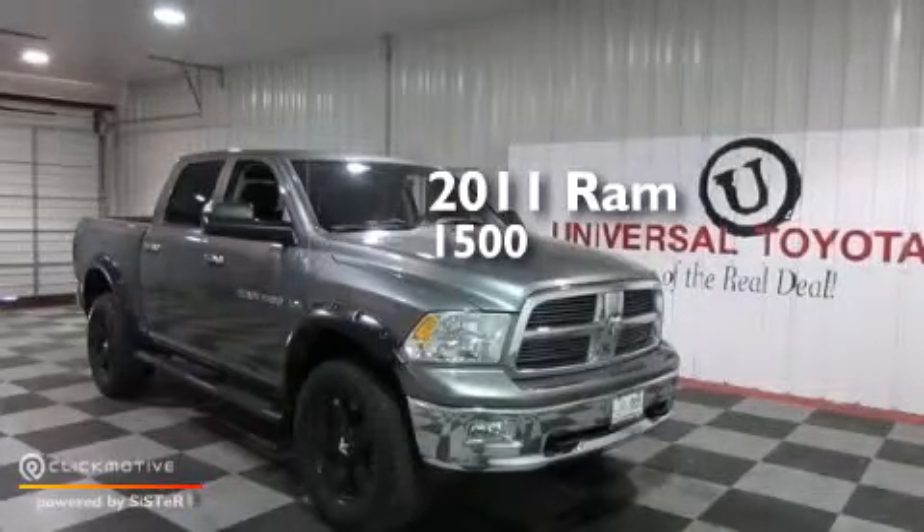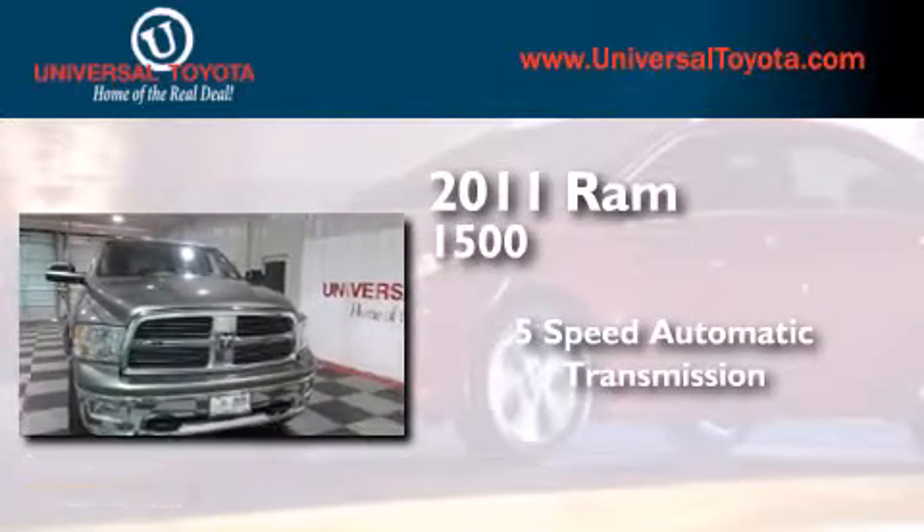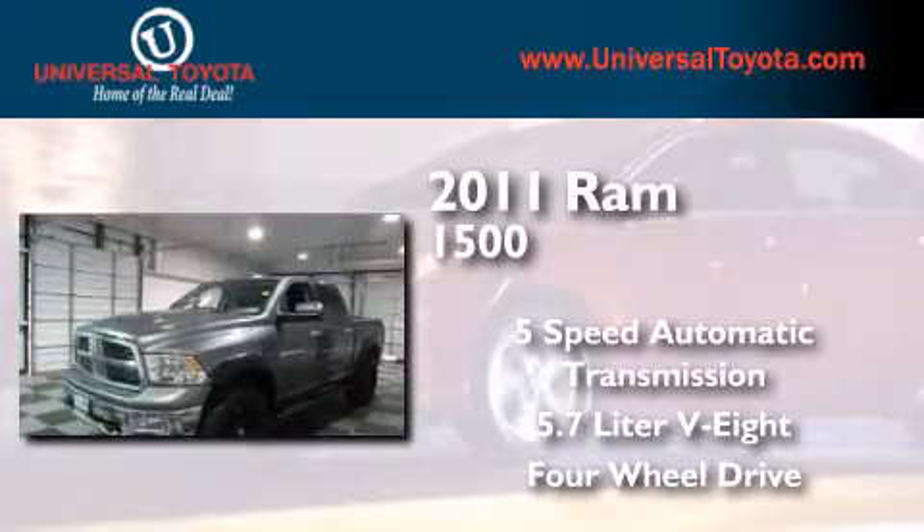This is a 2011 Ram 1500. This truck has a 5-speed automatic transmission, a 5.7-liter V8, and the added capability of 4-wheel drive.